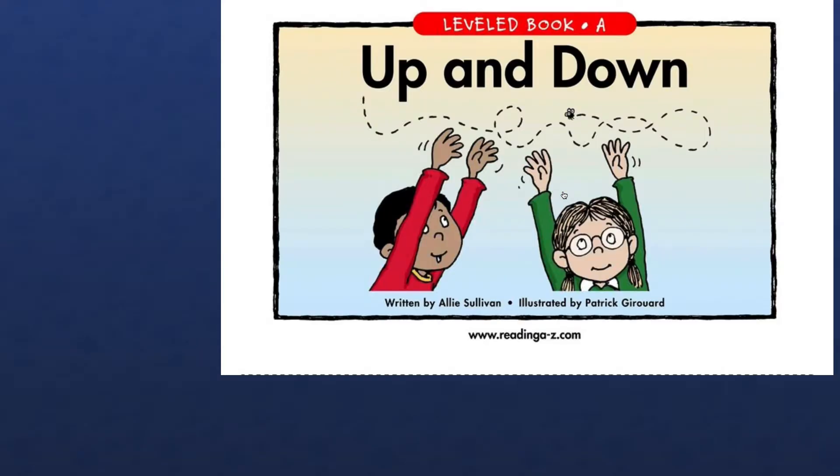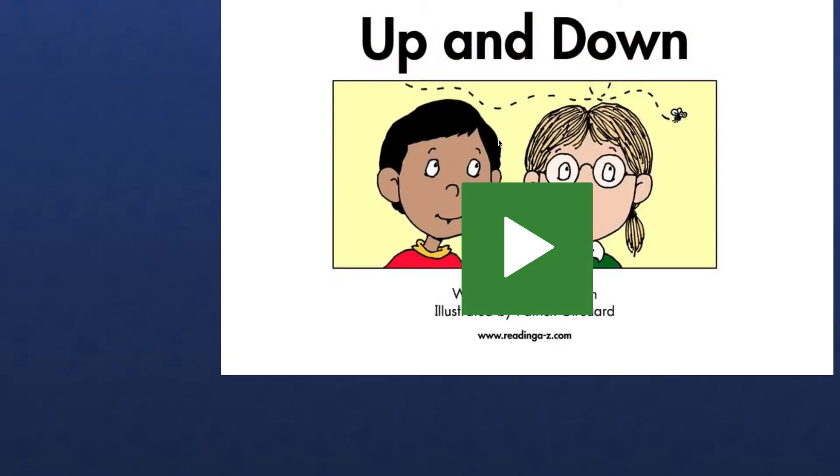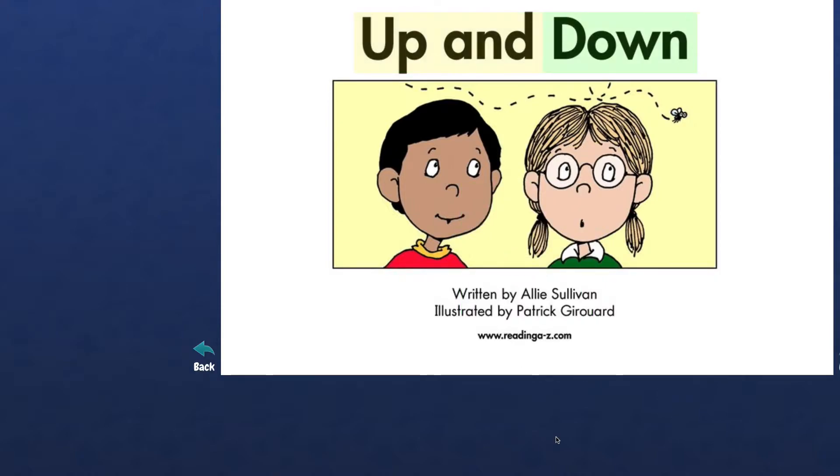Hello, let's try to read a book. So first it's gonna read it to us and then we are gonna read, okay? So first thing first, we have to listen. Do we have our listening ears on? Yes. Up and Down, written by Allie Sullivan, illustrated by Patrick Girard.